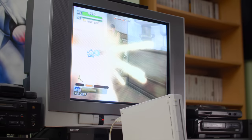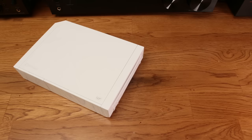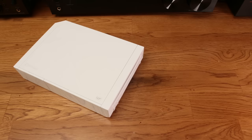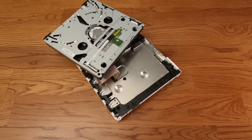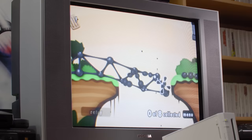Nintendo had no interest in competing graphically with Sony and Microsoft. The audio and video capabilities were very similar to the GameCube, despite actually having more powerful hardware. The Wii uses a PowerPC CPU that runs at 729 MHz compared to the GameCube's 486 MHz. The GPU is nearly identical as well, just 40% faster. The Wii also has a bit more memory. When it comes down to it, the Wii is basically a GameCube Pro.